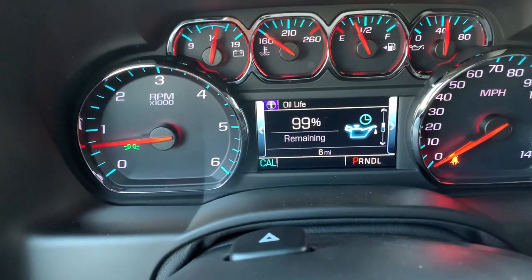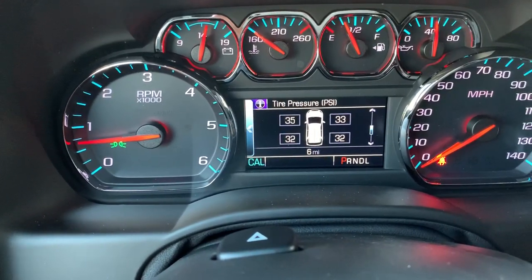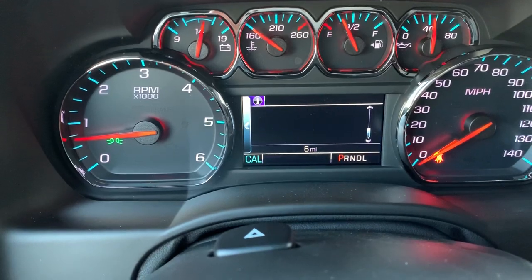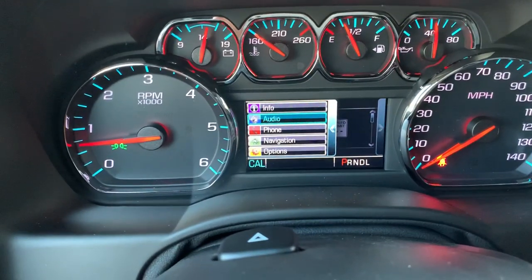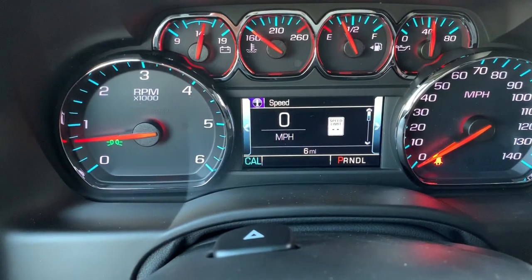We can see our fuel range — we got 60 miles till we're empty. We got our engine oil life, tire pressure sensor on each tire, average fuel economy. If we scroll to the left, we can mess around with our audio, phone, and navigation settings all right from there.